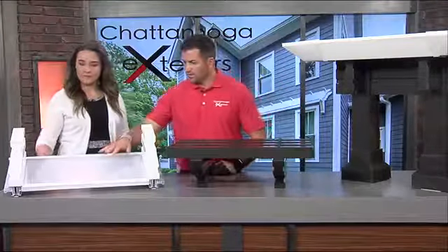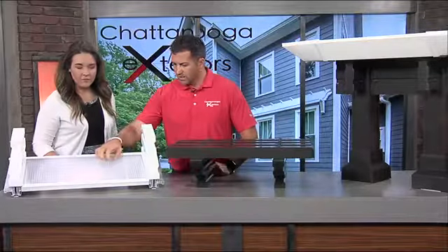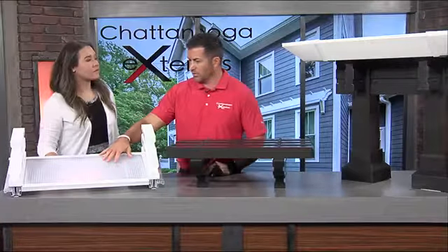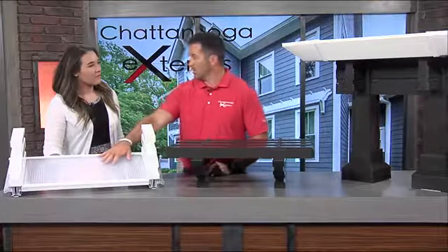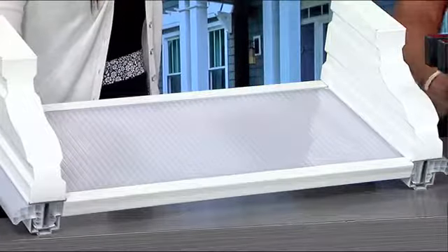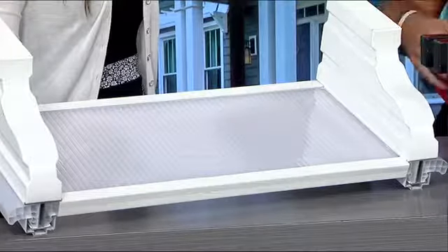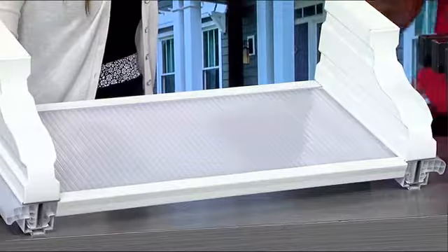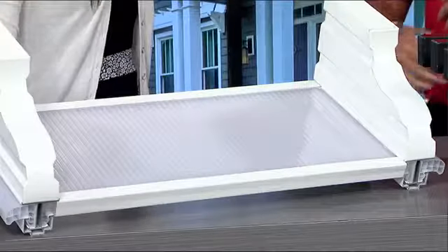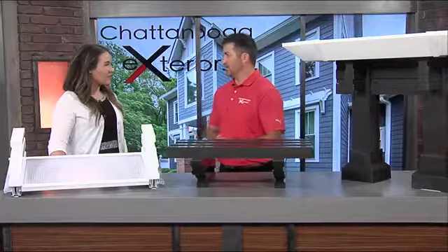The next one is probably one of my favorites. This allows light to come through, but has a sunblock, so to speak, on the top of it that reflects the heat. So it lets the light come through but doesn't allow the heat to come through — which is a big thing for some customers: they don't want something super dark, they still want some light to come through, they want to feel like they're outside, but they don't want the rain to come through.